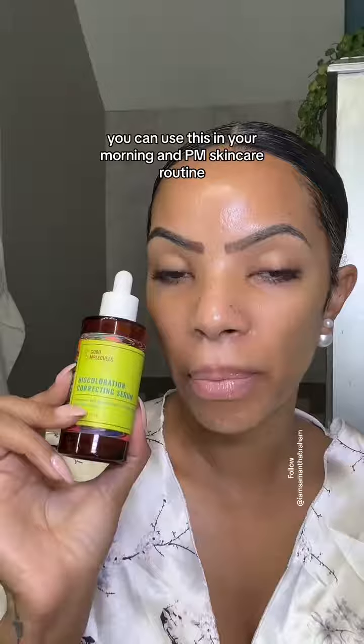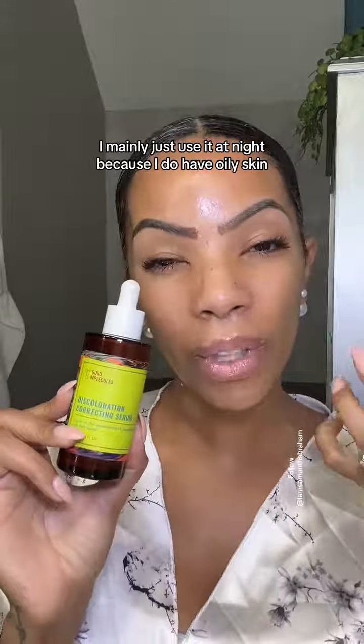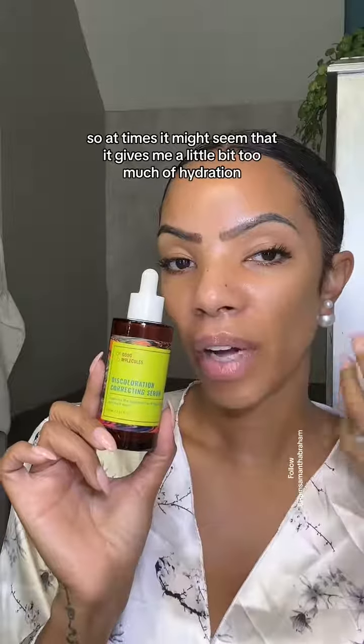You can use this in your morning and PM skincare routine. I mainly use it at night because I do have oily skin, so at times it might seem like it gives me a little too much hydration, especially if I'm wearing makeup — but it's excellent.